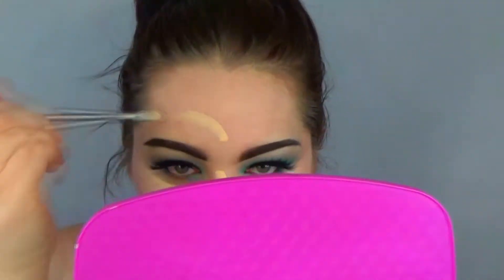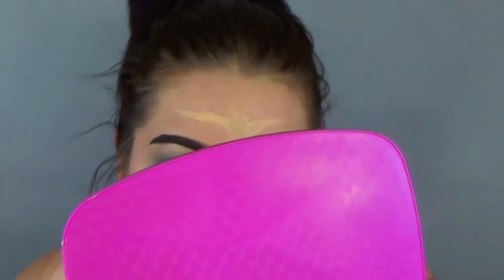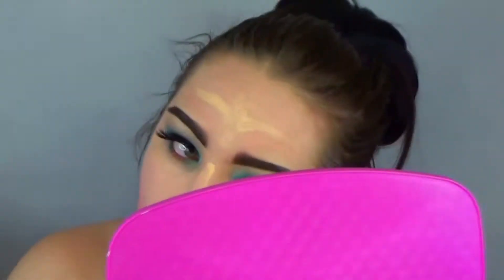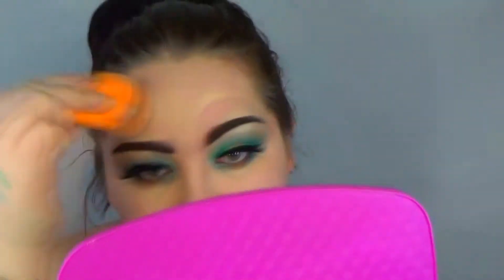Then I took my Master Conceal by Maybelline — I think that's Maybelline in the shade 10 Fair. Here I'm just outlining the line where I'm going to have the drip and the blood and all that good stuff.